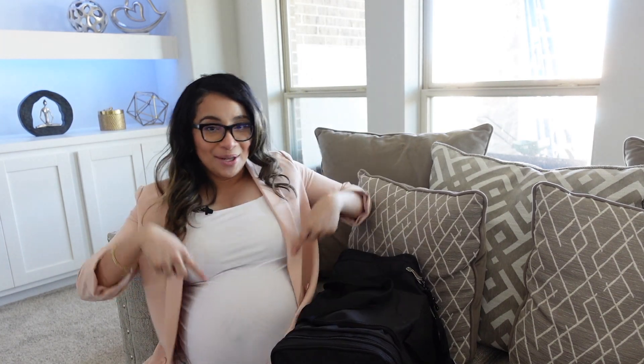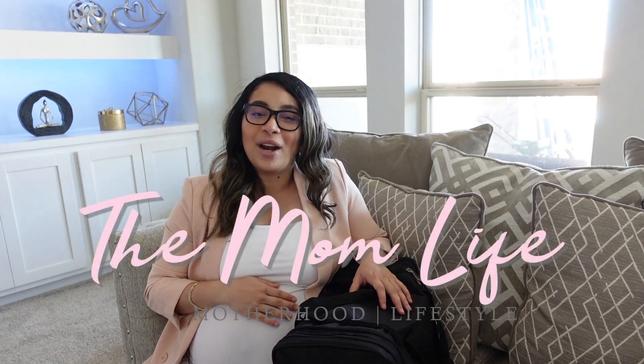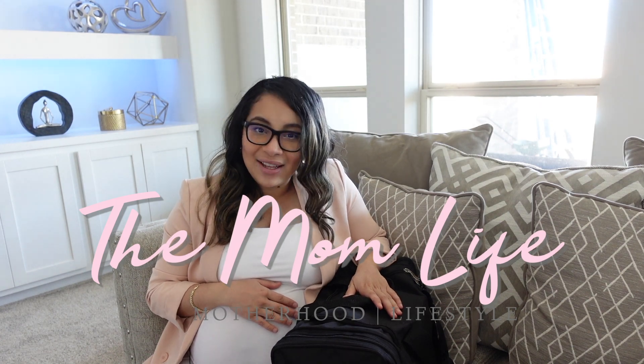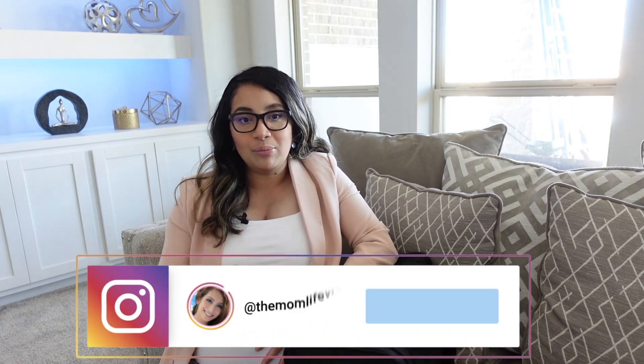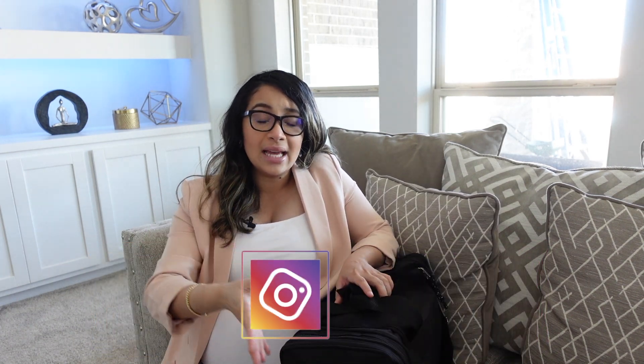A few days to go before we welcome baby number two, so today I'll be sharing with you what's in my hospital bag. You're here from the mom life where I talk about anything and everything motherhood. I am currently 38, almost 39 weeks pregnant with baby number two, so this time I know exactly what I should be bringing in my hospital bag. Today I'll be sharing with you mamas what you really need to bring to avoid overpacking. So let's open my hospital bag.